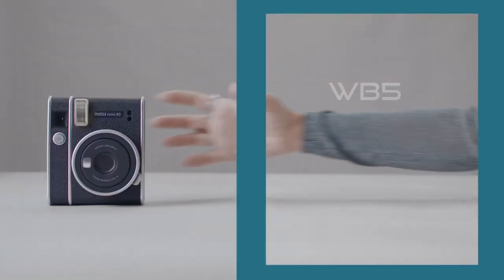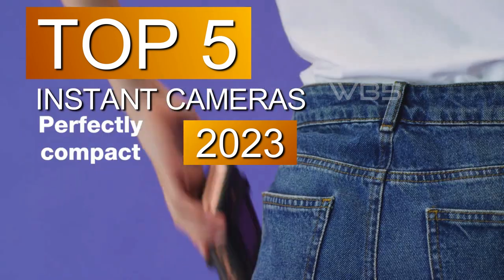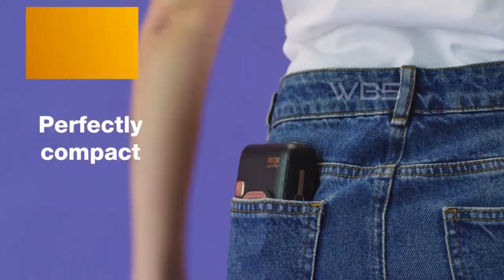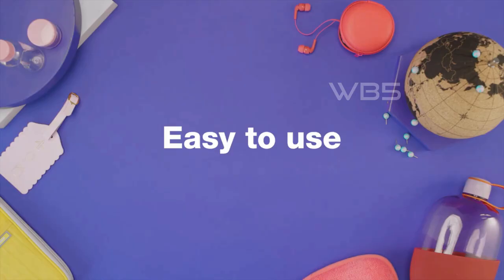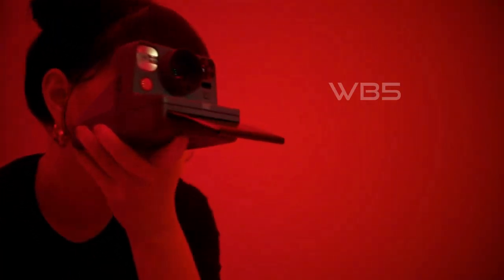Hey guys, welcome back to my channel. In this video, we're going to show you the 5 best instant cameras in 2023. These cameras are fun, easy, and let you print your photos on the spot. We've done the research for you and picked the 5 best ones based on their quality, features, and price.